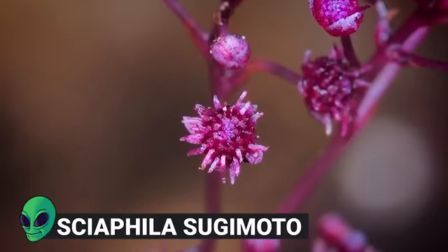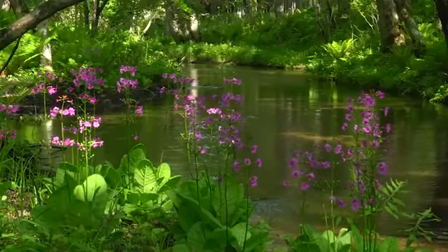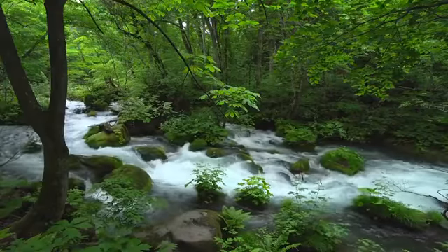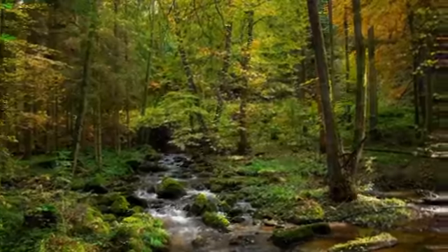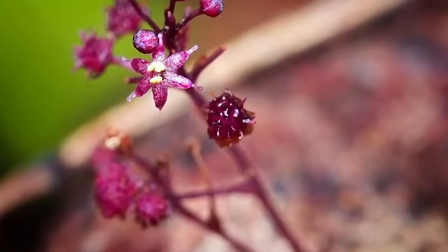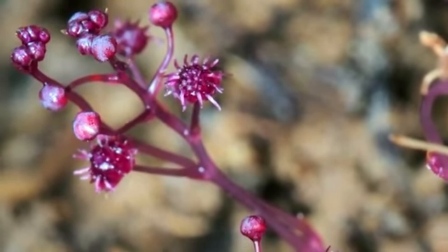Number 7: Sciophylla Tsujimoto. Most plant species in the world feed themselves by photosynthesis, where they absorb sunlight and carbon dioxide to convert into energy. That's why they have green leaves, because only green wavelengths of light are useful for this process. There are, however, some species of plants that aren't able to harness the sun's rays, like the recently discovered Sciophylla Tsujimoto, which uses an entirely different method altogether.